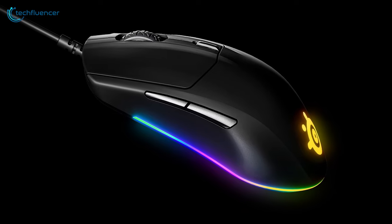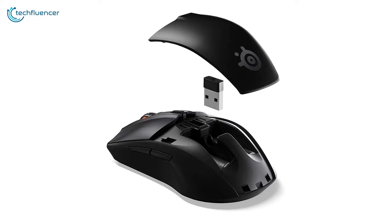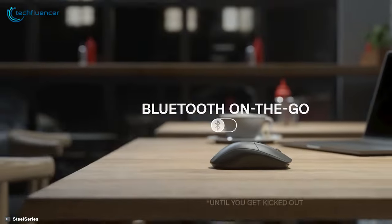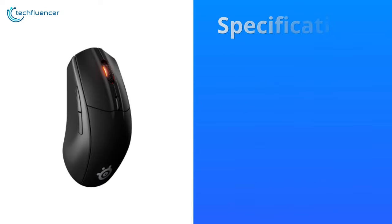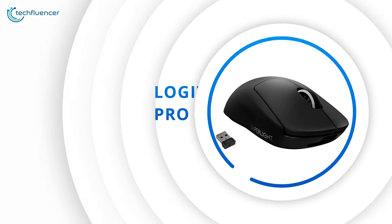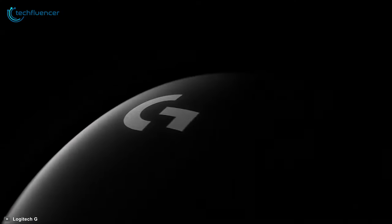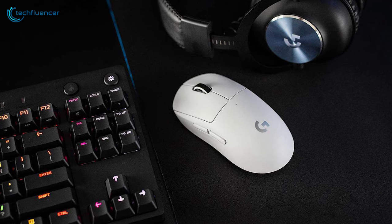Design-wise, the mouse looks quite minimalistic, featuring a straightforward design with one-zone RGB illumination on the scroll wheel. For connectivity, you get two choices: 2.4GHz wireless and Bluetooth 5.0, both offering straightforward and stable connections. In short, the SteelSeries Rival 3 is a low-profile mouse with admirable performance and build quality at a much more affordable price range, offering greater value for the price you pay.